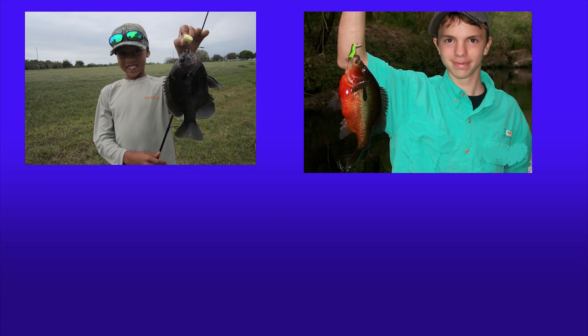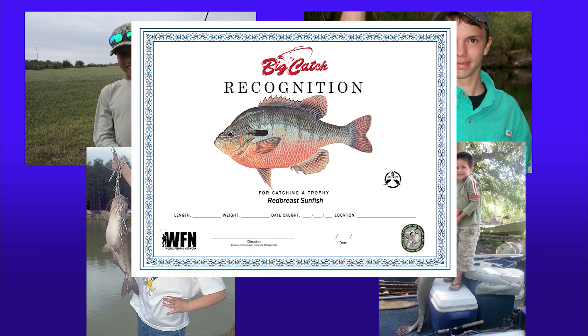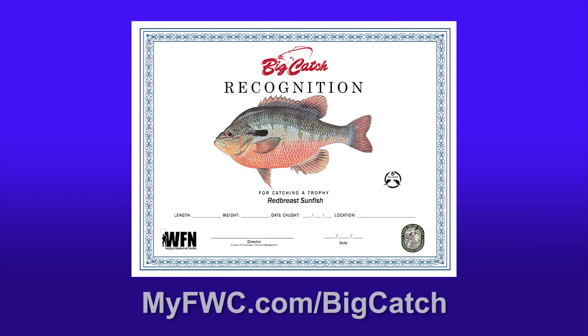For bluegill, redbreast, catfish, gar, and many other fish that you catch on hook and line, you can attain a Big Catch certificate if the fish is either heavier or longer than the qualifying weight. Check out myfwc.com/bigcatch to learn more.